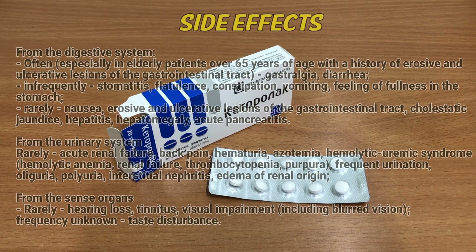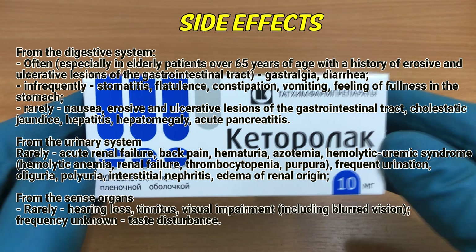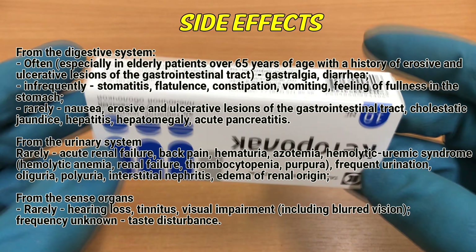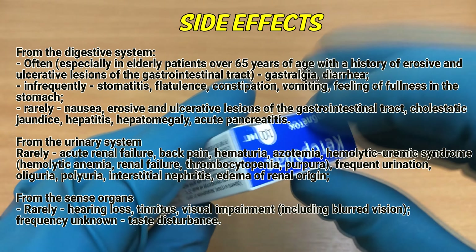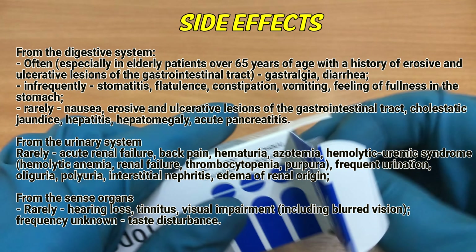Side effects from the digestive system — often, especially in elderly patients over 65 years of age with a history of erosive and ulcerative lesions of the gastrointestinal tract: gastralgia, diarrhea. Infrequently: stomatitis, flatulence, constipation, vomiting, feeling of fullness in the stomach. Rarely: nausea, erosive and ulcerative lesions of the gastrointestinal tract, cholestatic jaundice, hepatitis, hepatomegaly, acute pancreatitis.